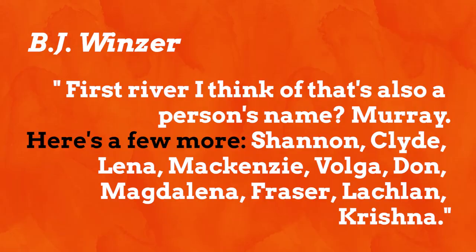BJ Windsor pointed out that rivers are also people's names, listing Murray, Shannon, Clyde, Lena, Mackenzie, Volga, Don, Magdalena, Fraser, and Krishna. Shannon's a great one — I know people called Shannon and knew there was a River Shannon too. I should have thought of that.